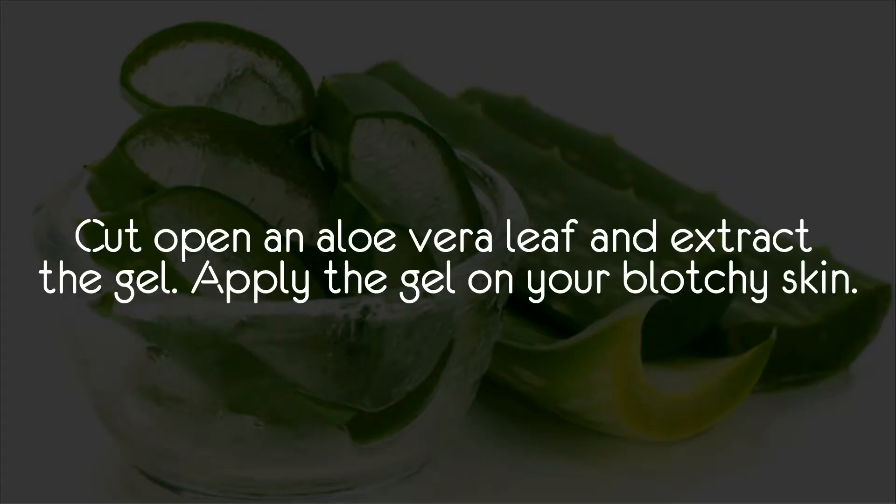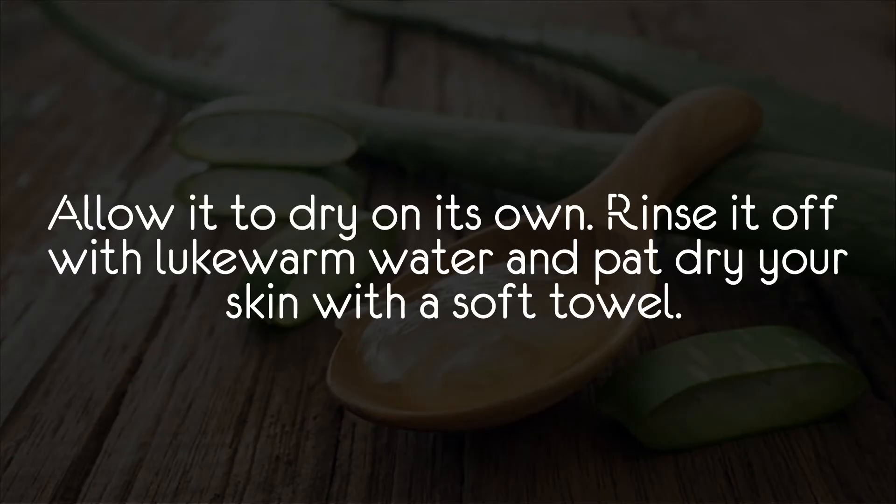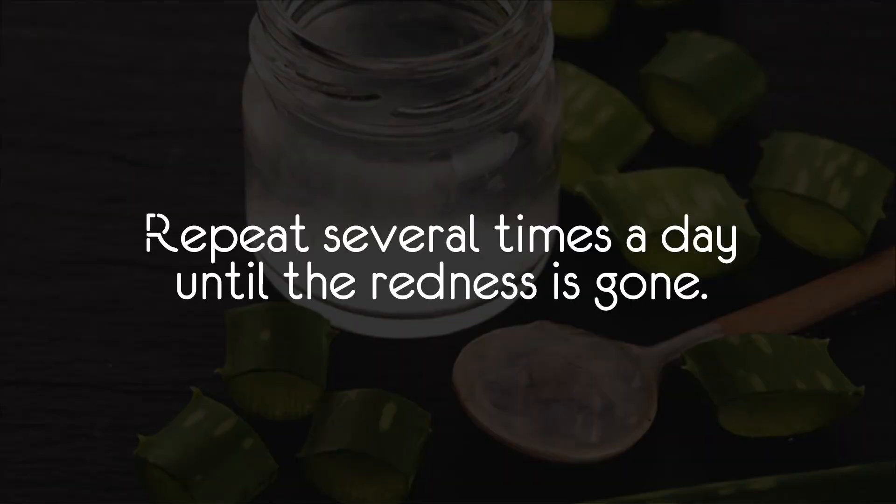Instructions: Cut open an aloe vera leaf and extract the gel. Apply the gel on your blotchy skin and allow it to dry on its own. Rinse it off with lukewarm water and pat dry your skin with a soft towel. Repeat several times a day until the redness is gone.